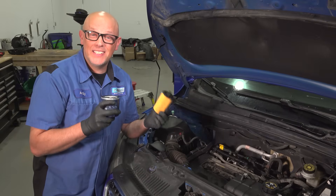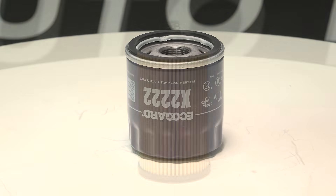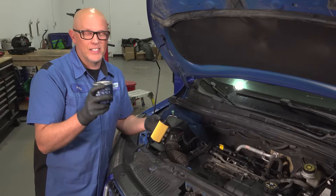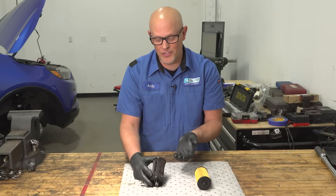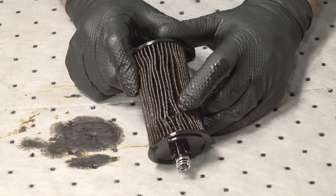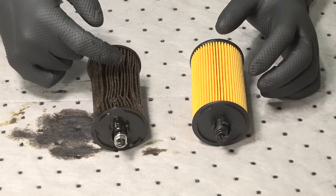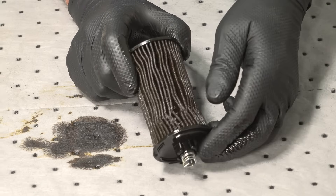Part of your oil change is replacing the filter. Some vehicles have a traditional spin-on type filter, and a lot of the newer vehicles are going to have a cartridge type filter. These are generally on the top side of the engine, and the spin-ons you normally get from underneath. You can see the difference between these two oil filters. This one has been in there way too long — it's starting to crumble and crush. That's not good because eventually you're going to get a crack in here and get unfiltered oil going through the engine, or it's going to significantly decrease pressure and flow through the engine. So if you see your filter looking like this, then you haven't been changing your oil soon enough.